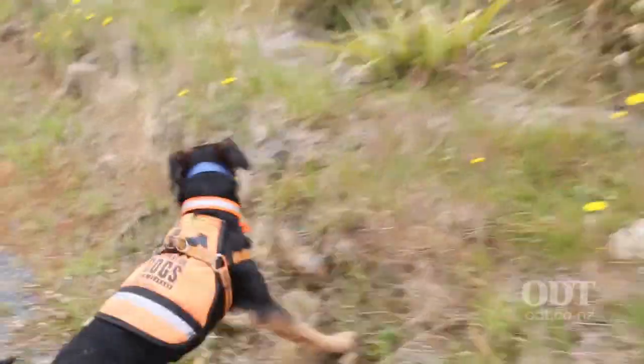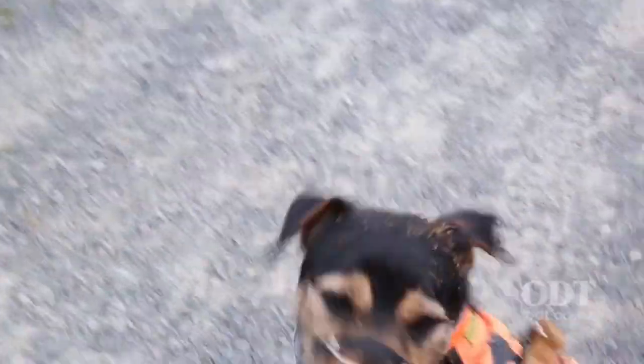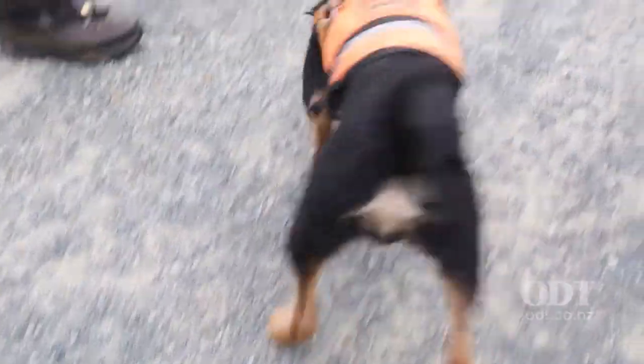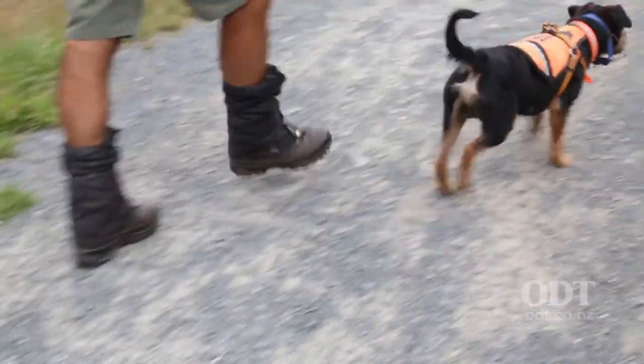Because with all the different conditions — wind, rain, sun, whatever — a dog can miss a target by inches. So it's not only the dog, it's the team — the handler and the dog — it's a team together.